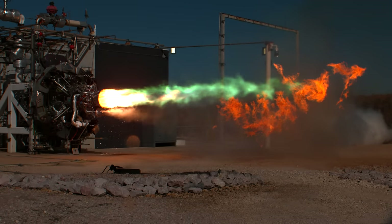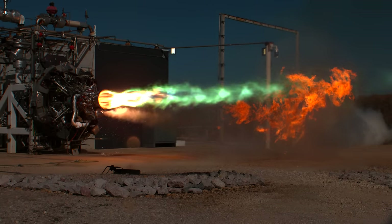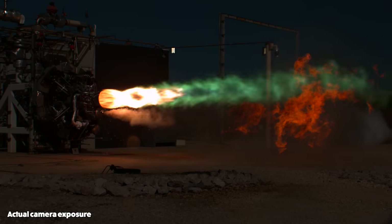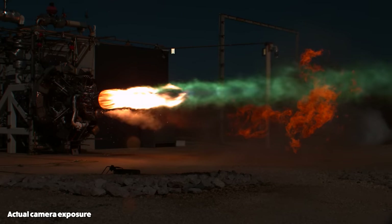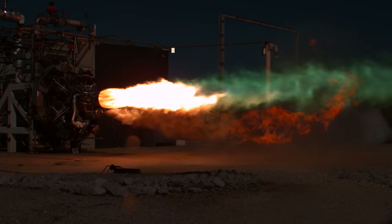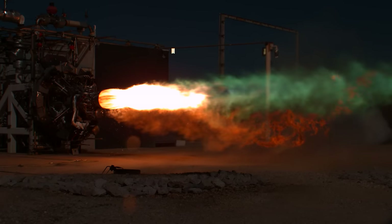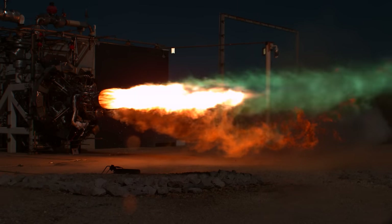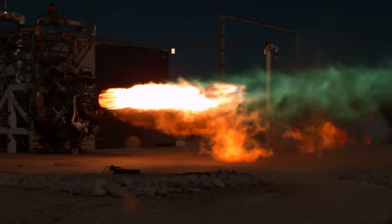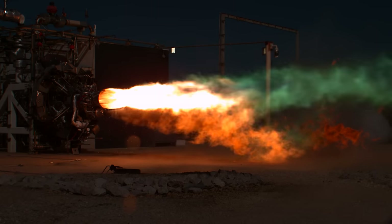As the thrust increases, you can now see Mach diamonds appearing in the exhaust. The supersonic flow of exhaust gas and the shape of the nozzle essentially causes standing shockwaves that appear in this diamond formation. The orange flame is an indication that combustion has started between the main propellants. As power ramps up, the RP-1 and liquid oxygen burn so bright that you can't see the Mach diamonds as clearly, but they are there for the entire duration.